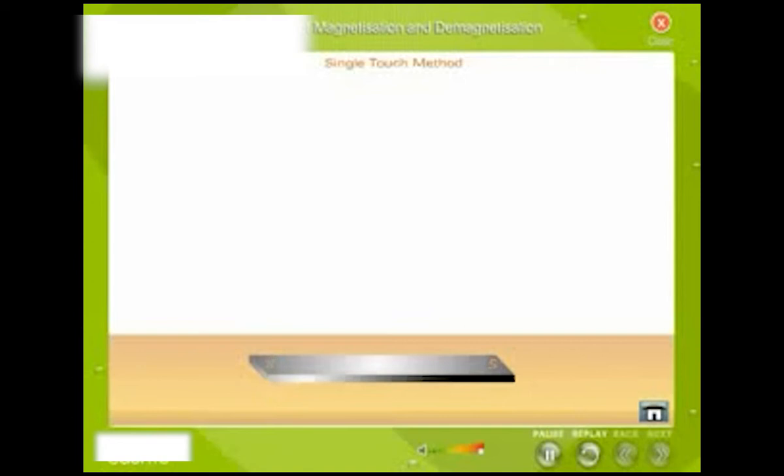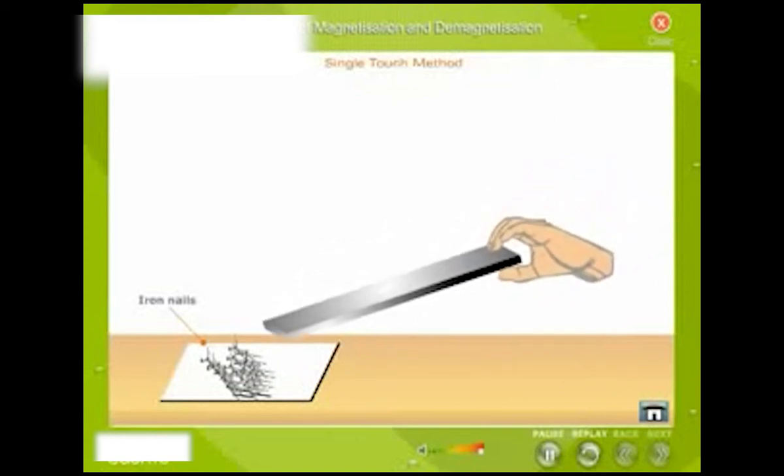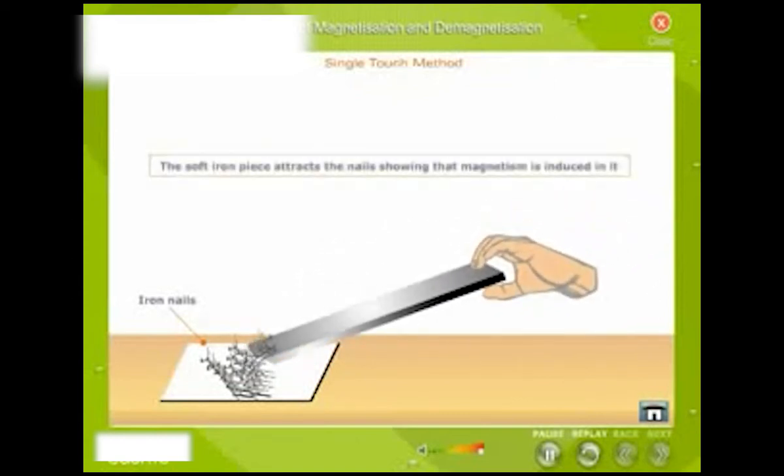Test for magnetism: Place some iron nails on the table. Now bring the soft iron piece near the iron nails. The soft iron piece attracts the nails, showing that magnetism is induced in it.